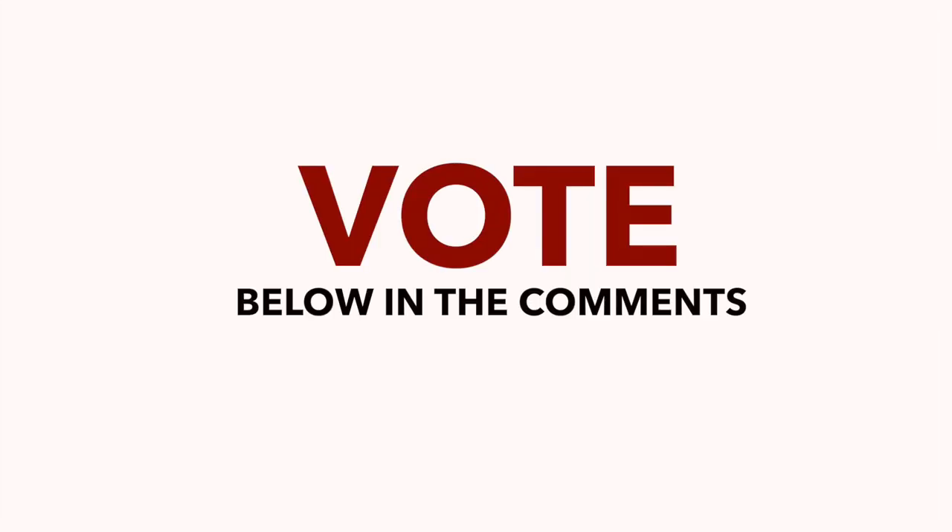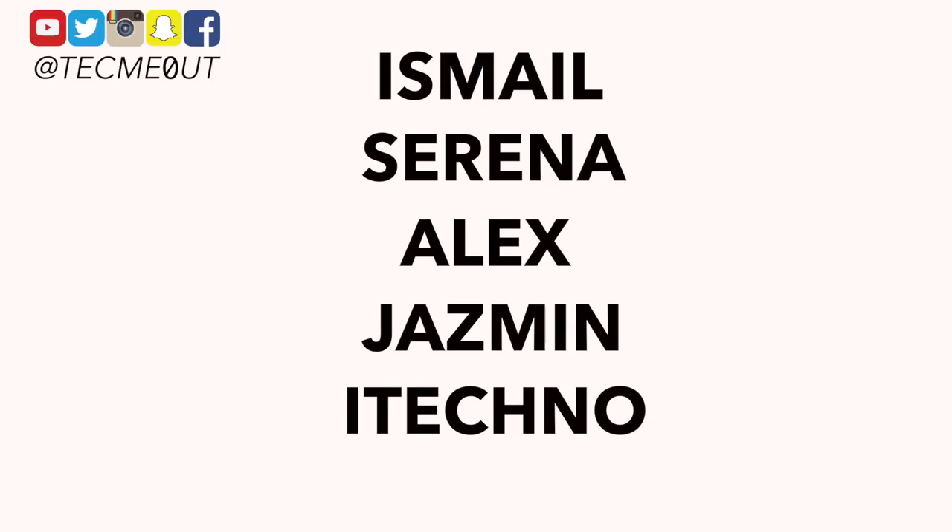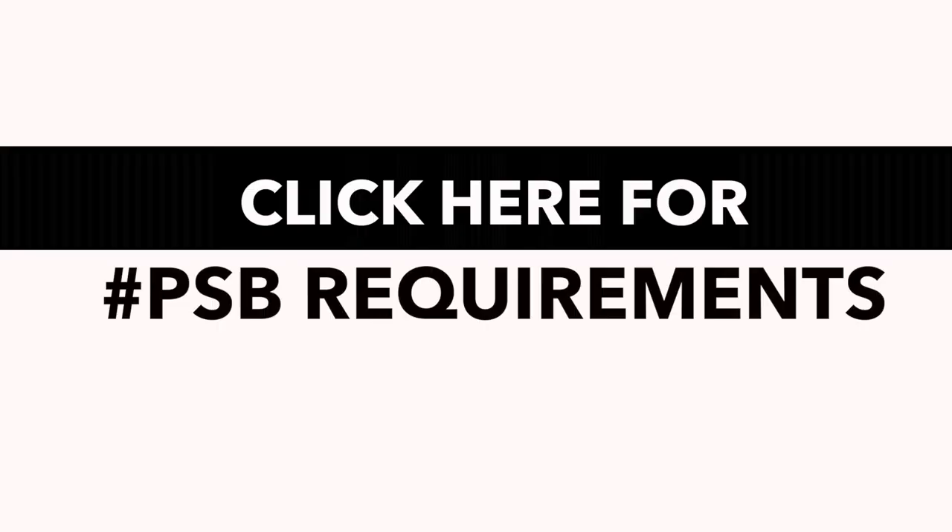That's going to wrap things up from my five submissions this week. Please cast your vote on who you think has the best setup by stating their name below in the comments section with a hashtag in front of it. Should the win go to Ismail, Serena, Alex, Jasmine, or iTechno? The winner will be chosen this Saturday and announced on Sunday via my Twitter and Instagram, so follow me up there to find out who left with the win. Please be sure to include that hashtag with the name of the person you want to win — it truly helps a great deal when I'm tallying up the votes.